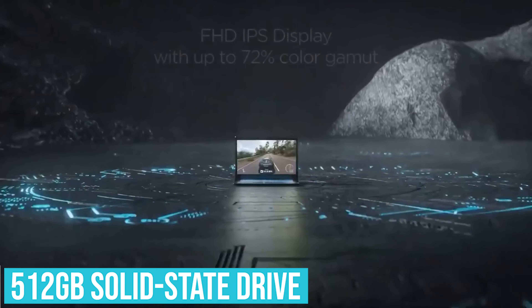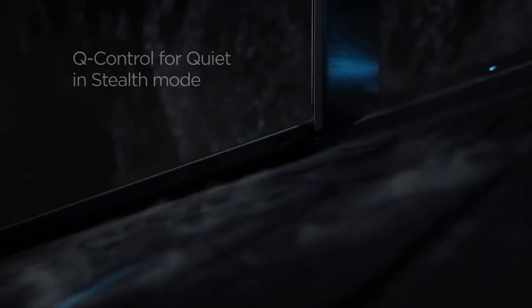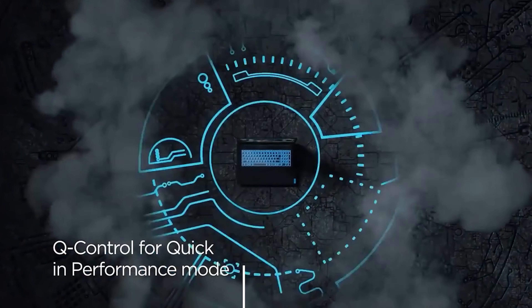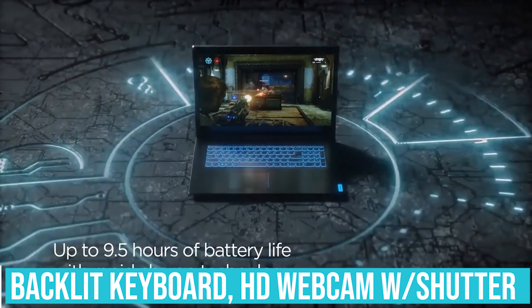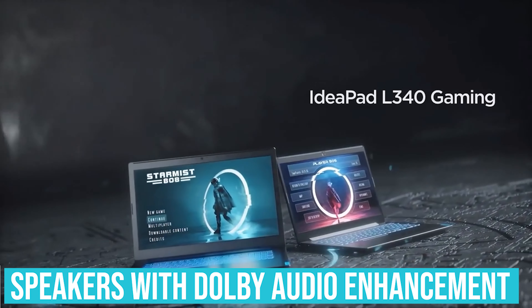Our experts were most impressed with the anti-glare panel, accommodated as the Vantage iCare mode. The IdeaPad L340 has a lot to offer as a business laptop, courtesy of the backlit keyboard with great key travel, HD webcam with physical shutter, powerful speakers with Dolby audio enhancement, and dual-usage modes for excellent privacy.